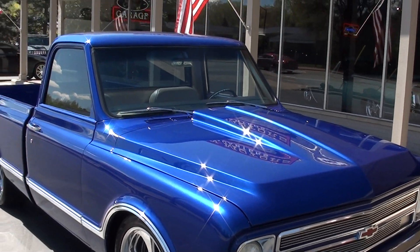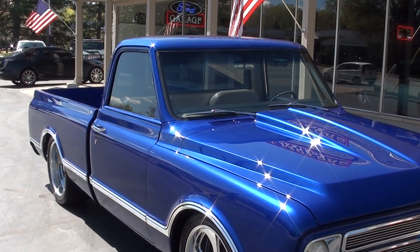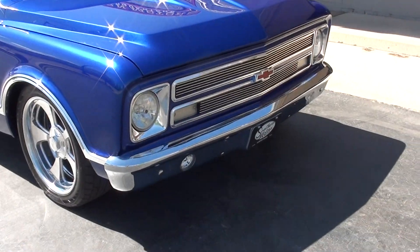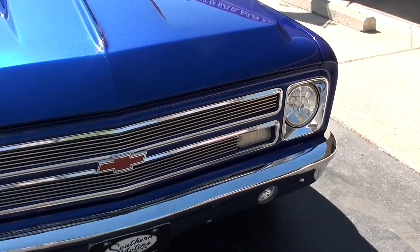Steel cowl hood. It's got one-piece glass, so they've eliminated the vent window. They've also eliminated the drip rails to just clean the truck up. It's been lowered two and a half inches all the way around.